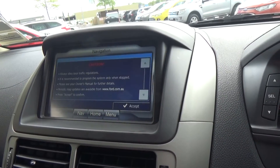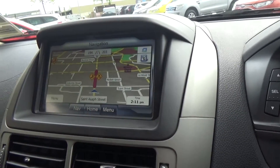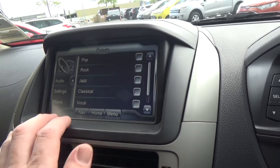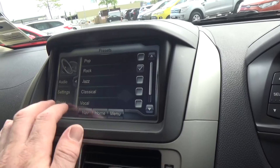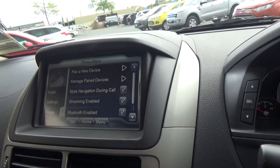Navigation is standard equipment. Within the audio system, there are lots of presets for the equalisers and you can also create your own. Via the phone menu, you can also do Bluetooth music streaming.